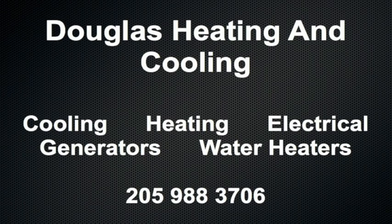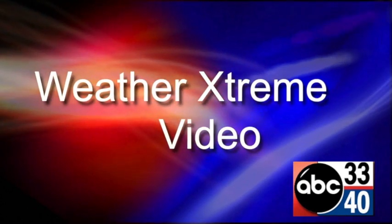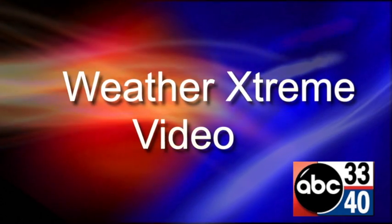Douglas Cooling and Heating, serving the Birmingham area for 38 years, 988-3706. That's Douglas. I'm James Spann. This is the July 4th Independence Day edition of the Weather Extreme video.